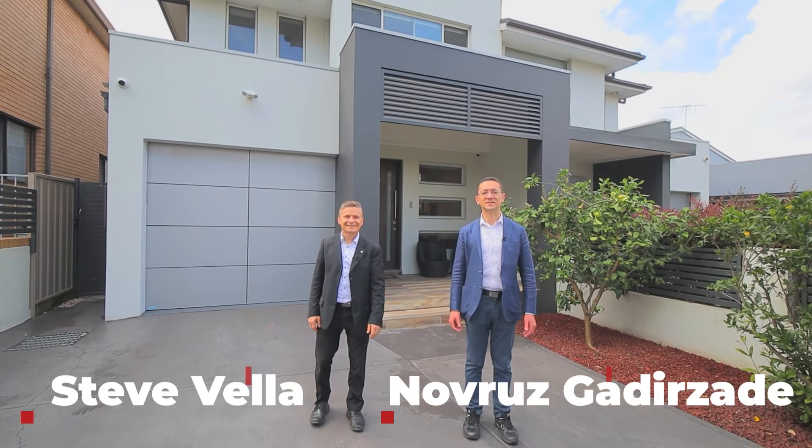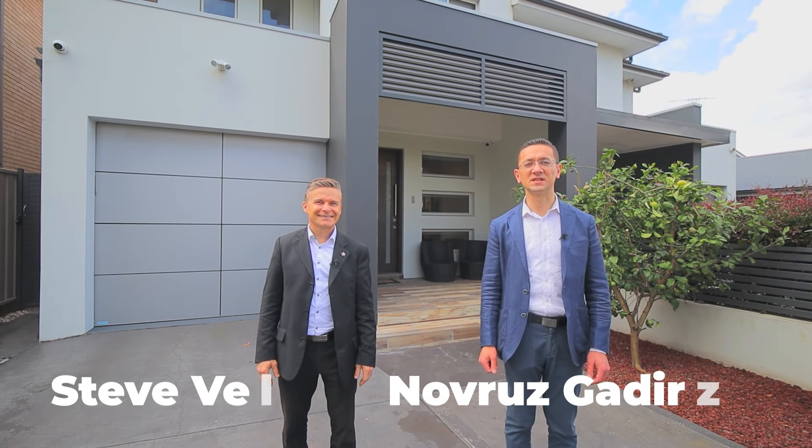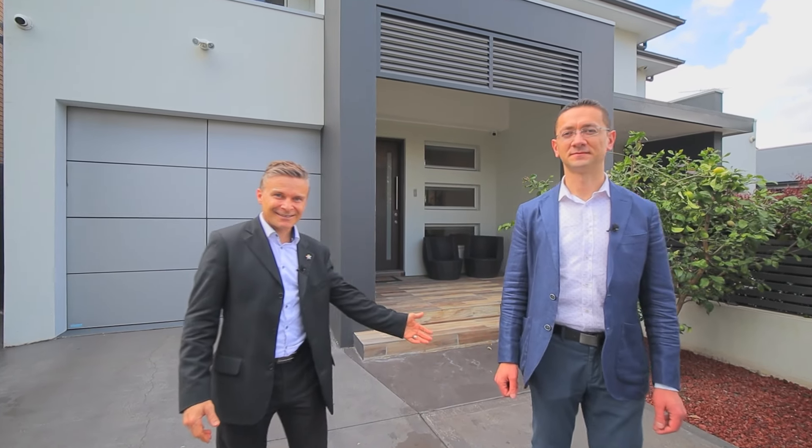Hi everyone, I am Nobruz Gadirzade and I'm Steve Vela from Professionals of Five Dock, and today we are going to present to you this beautiful property at 161 Majors Bay Road in Concord. Let's take a look.